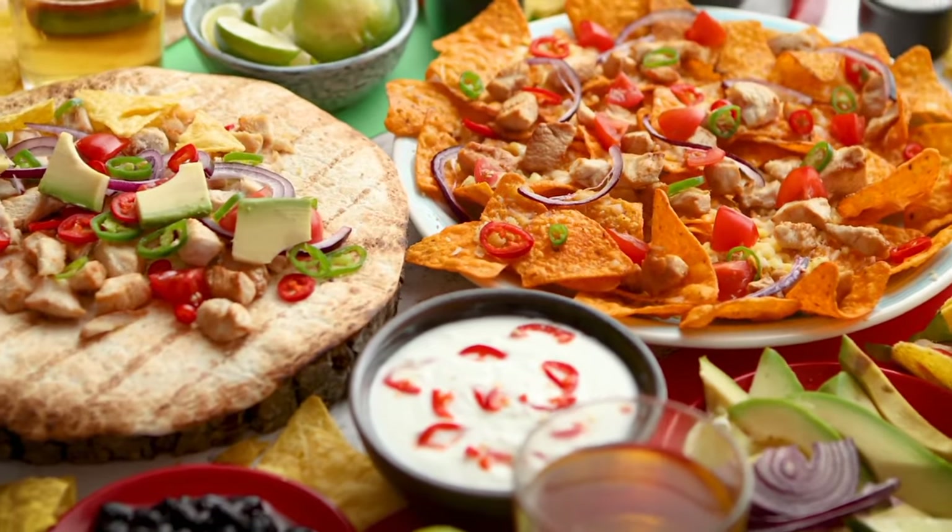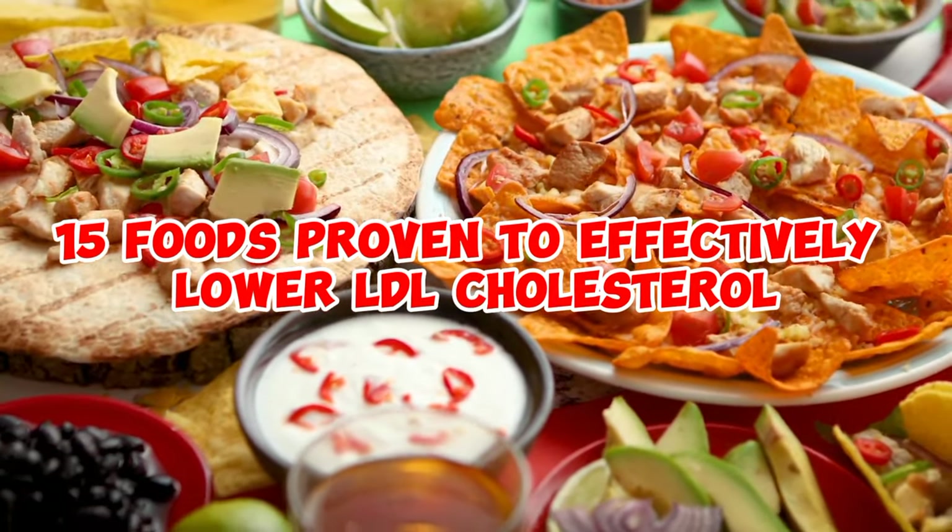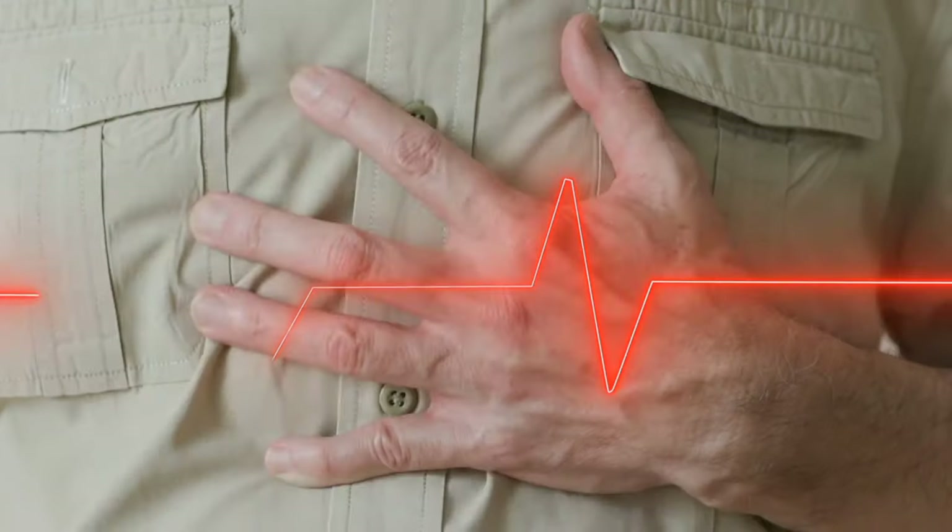Here's a curated list of 15 foods proven to effectively lower LDL cholesterol and enhance other factors that influence heart health.